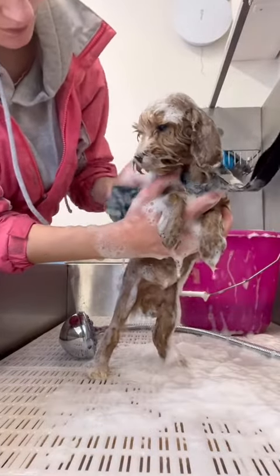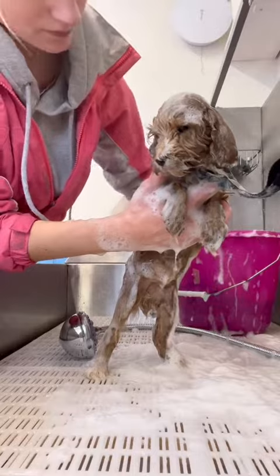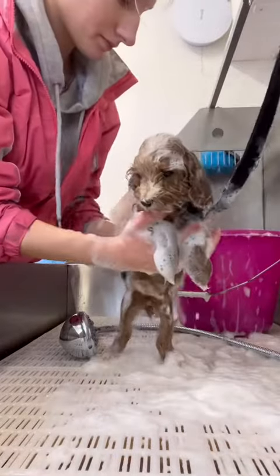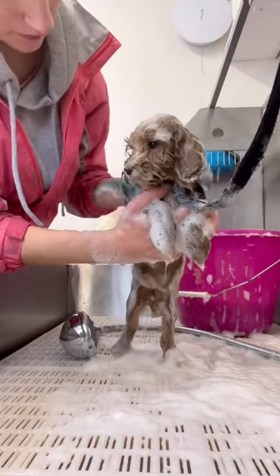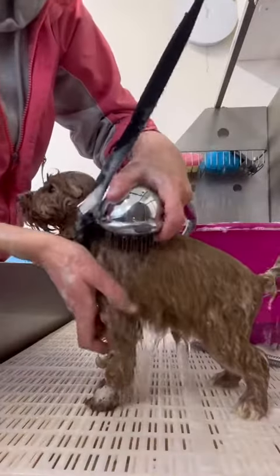I started off by giving her a bath using a sensitive shampoo. Even though she is so tiny, it's good to get your puppy booked in at the groomers as soon as they've had all of their vaccinations, especially as Mabel is a breed that will need grooming regularly.